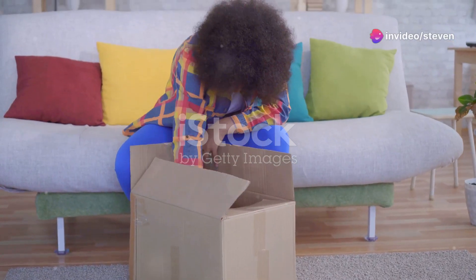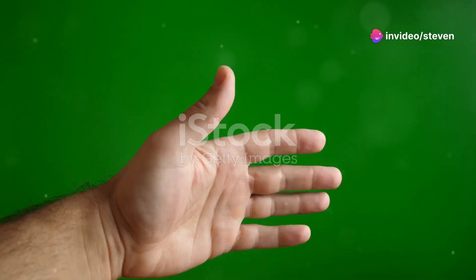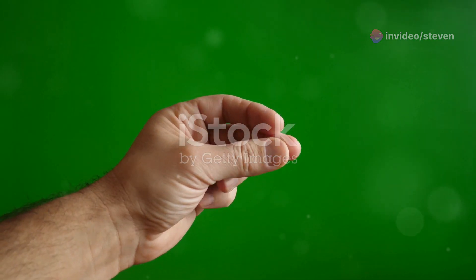Hey everyone! So you just got your Amazon package and it turns out it's not quite what you expected, huh? No worries. Let me walk you through how to return your purchase in just a few super quick minutes.